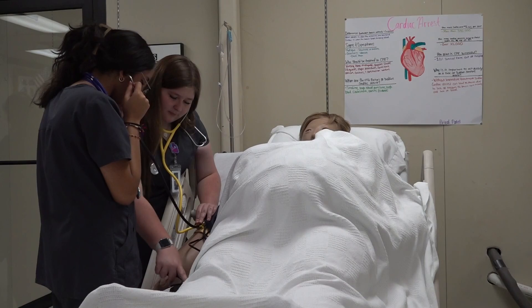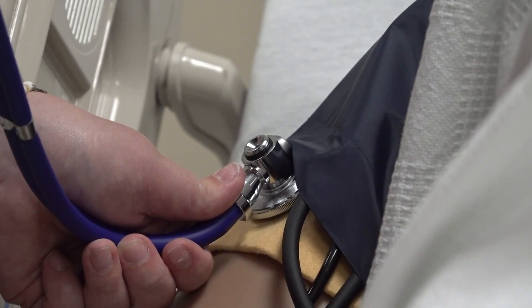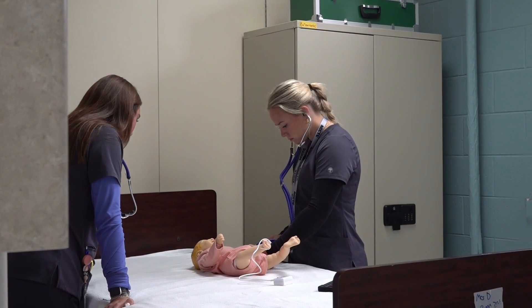The students work with mannequins with unique physical needs to learn how to work with different patients. Students learn how to take vital signs and give CPR. They also work with local medical clinics to gain hands-on experience in the real world.